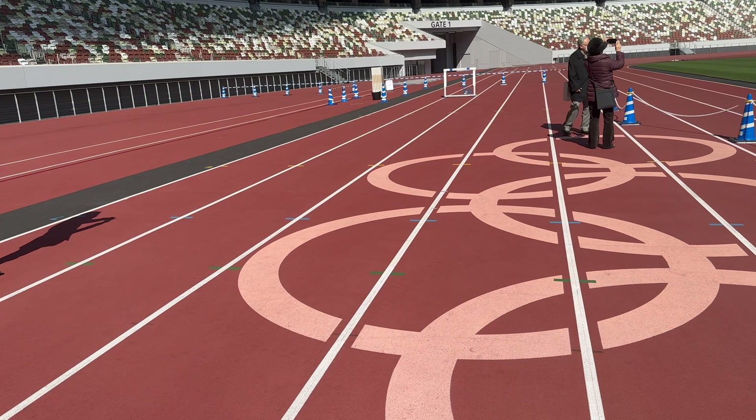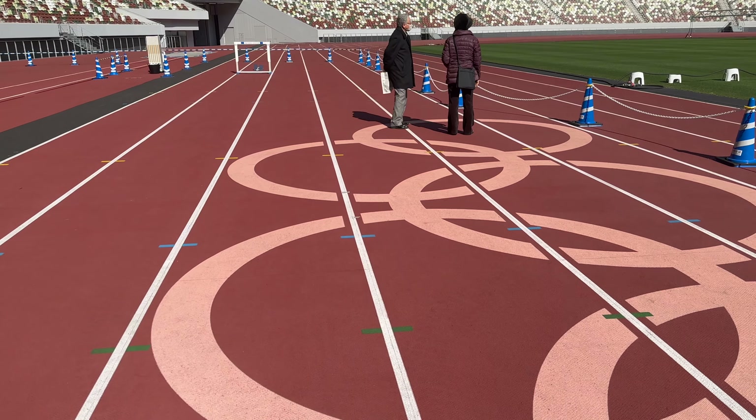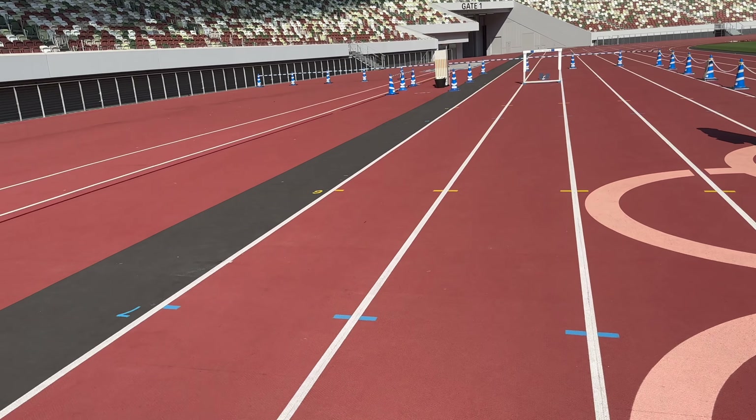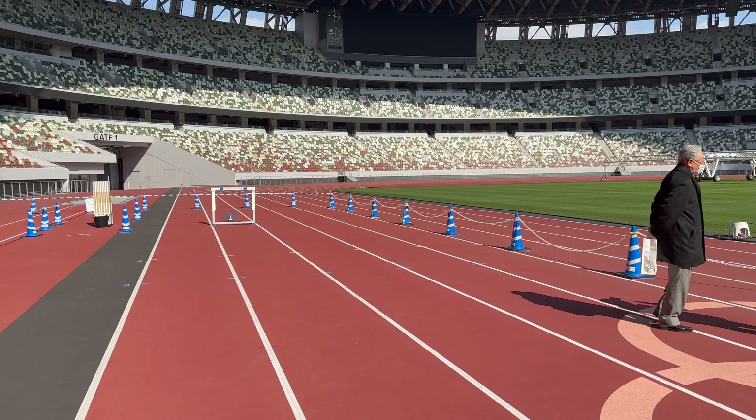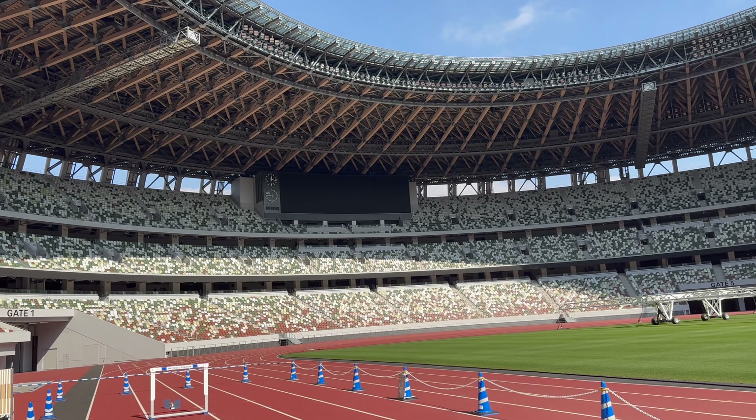If anyone wants to do a 100 meter race against me, you'd probably beat me — even if you were a five-year-old child, let's be honest. Let's walk up. This is such a beautiful stadium.